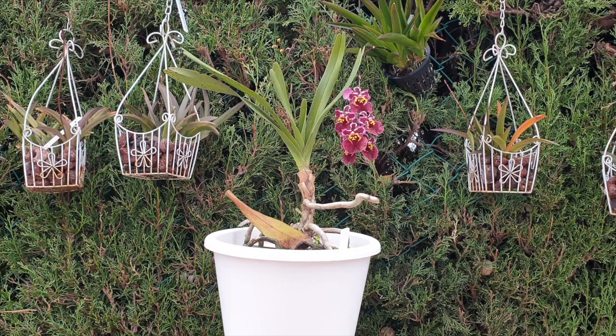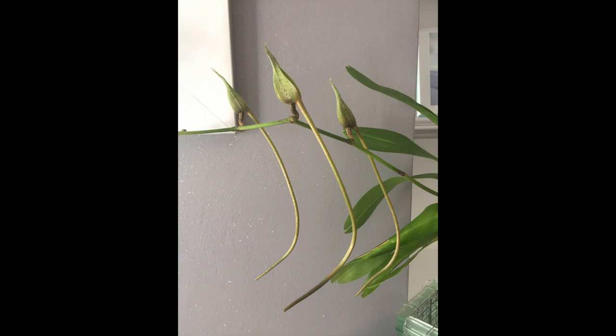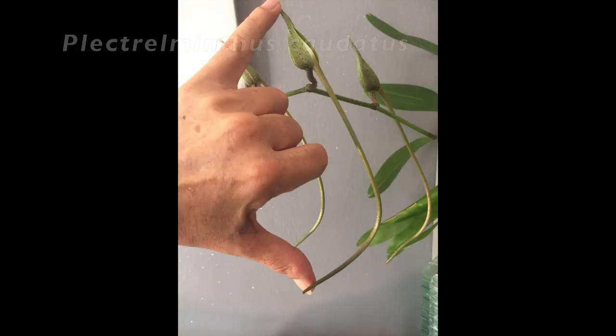Thank you so much for clicking on this video. What I would like to express today are my observations on Plectromythus caudatus since 2018, when I bought this beautiful orchid thinking that I could grow her here in southern Spain successfully.